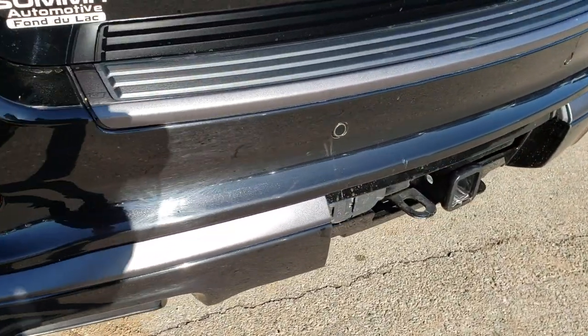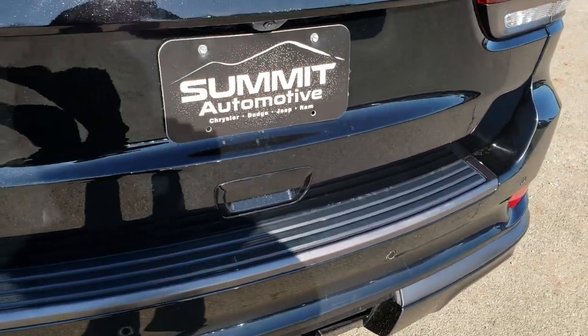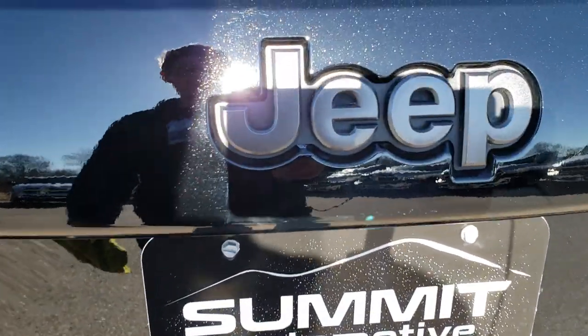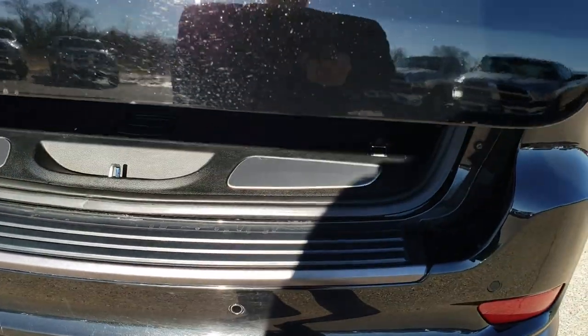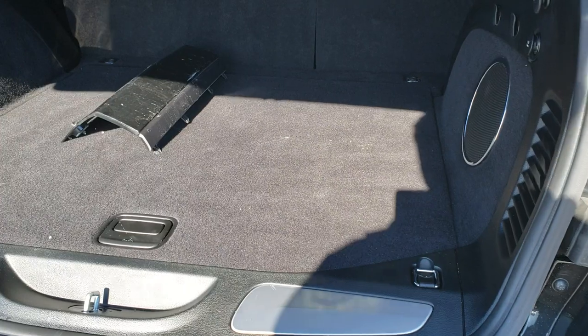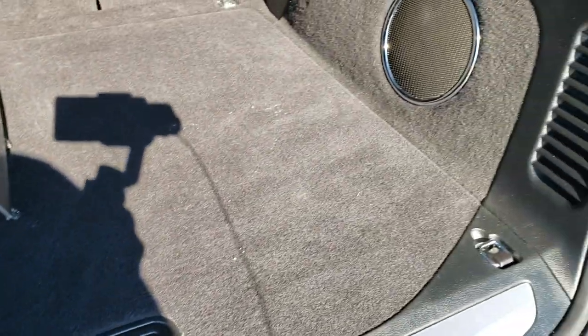It does have the towing package which includes the receiver hitch, 4-pin and 7-pin wiring. You get the granite crystal Jeep lettering on the back. This is a power lift gate. Back storage area is very clean.